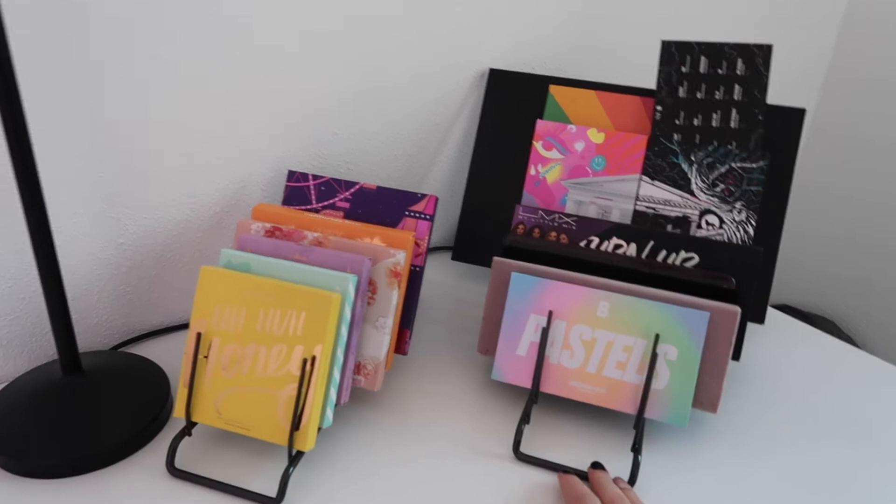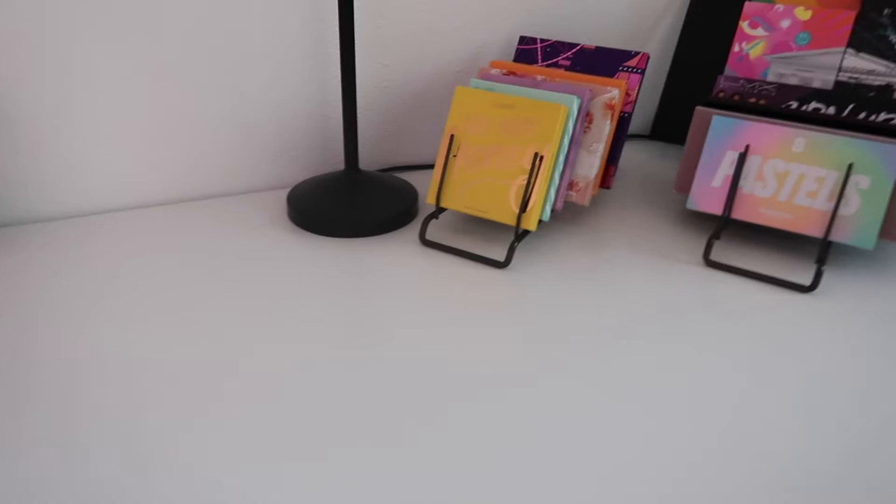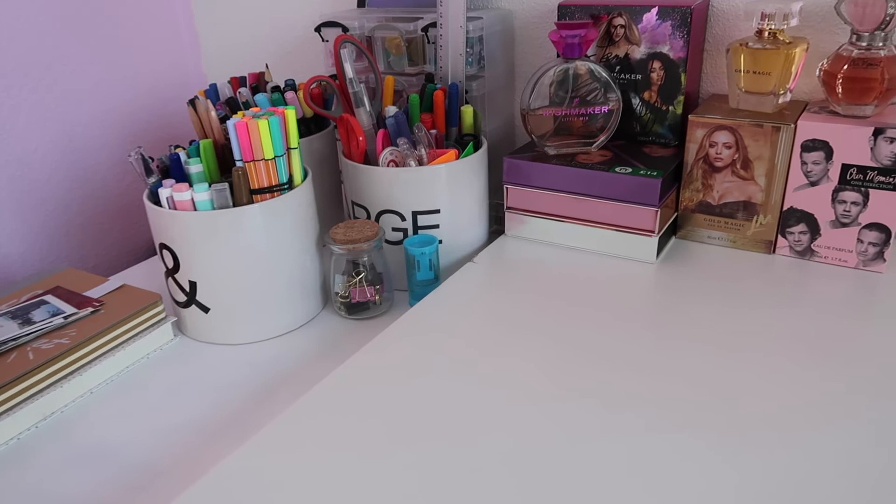Over to my craft station - probably not many of you know that I really like to be crafty as well. I like to do scrapbooks, bullet journaling, all that kind of stuff. Over here I've still got some makeup and some perfumes, and then this is all just crafty stuff - I've got all my pens and coloring things.